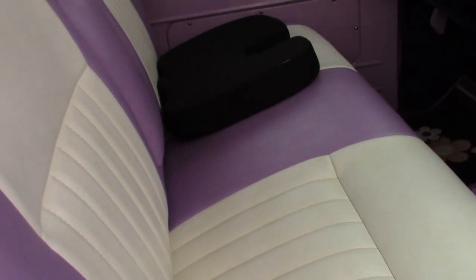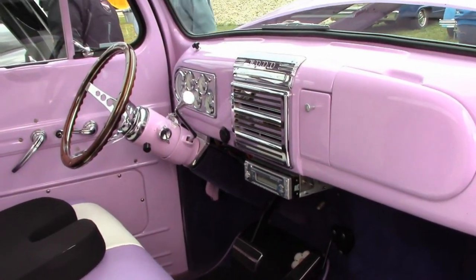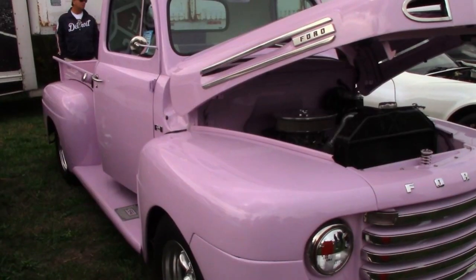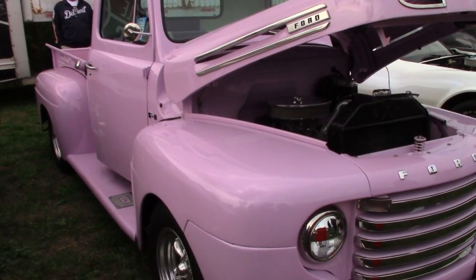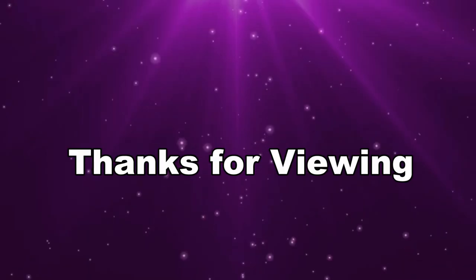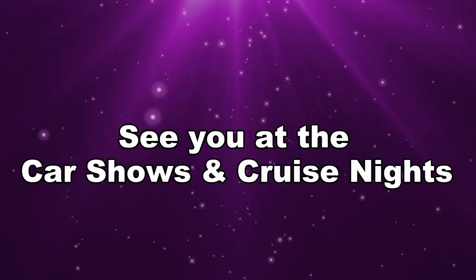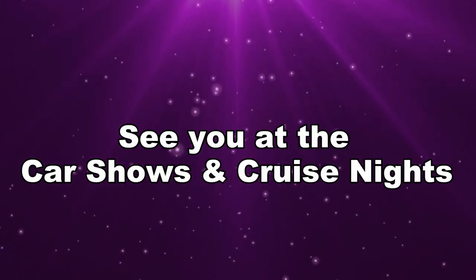The interior fully complements the exterior of this F-100. That's the story of Sue's 1949 Ford Purple Onion. Look for it when the shows and cruise nights return. Is she happy? I'll leave that up to you. Thanks for viewing. Have a safe winter, and next spring, we'll see you at the car shows and cruise nights.